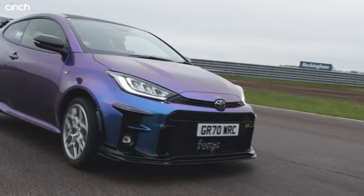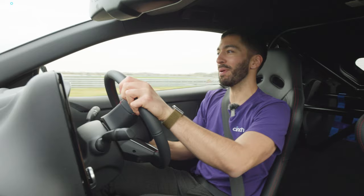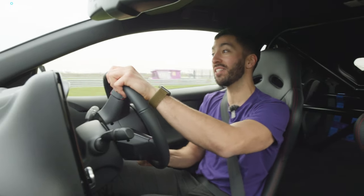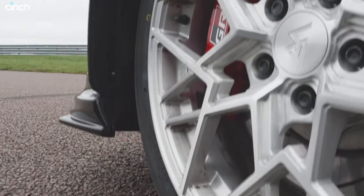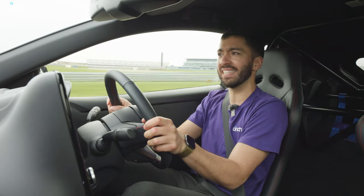That sounds so good, doesn't it? This GR Yaris has been quite substantially modified by its owner, Daniel. Daniel has very kindly lent us this vehicle and he's even put a new set of Toyo Proxes RRs on it. So we've got a lot of grip, although the circuit today is quite greasy. But already this car feels fantastic.